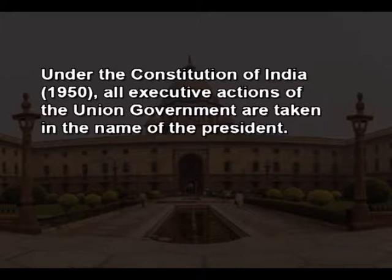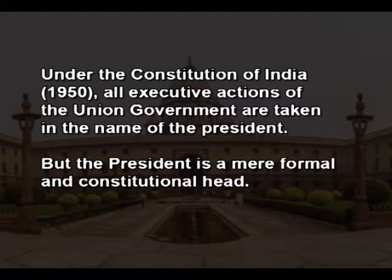Under the Constitution of India, all executive actions of the union government are taken in the name of the president. But the president is a very formal and constitutional head. There is a council of ministers with the prime minister at its head to aid and advise the president in the exercise of his functions. Thus, the real executive authority is vested in the cabinet with the prime minister acting as the nucleus. These ministers obviously cannot perform such a huge number of functions and hence they need assistance.